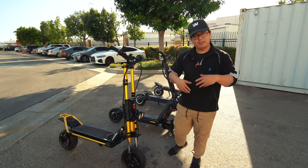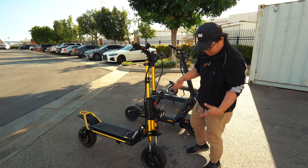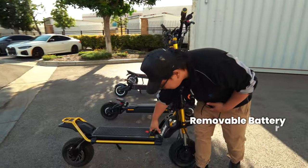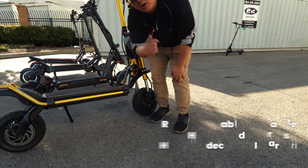Now we're in the fastest scooter category, and up first is the Wolf King GTR — brand new in the market. It has 2000 watt motors, weighs 137 pounds, with 55 miles of range and 65 miles per hour top speed. My favorite feature is the removable battery, hybrid tires, and it sits a little bit higher than most normal scooters, which is good for off-roading.